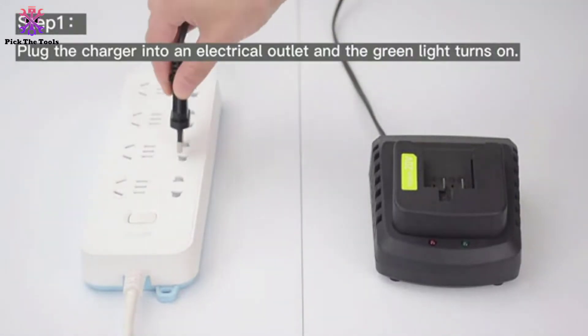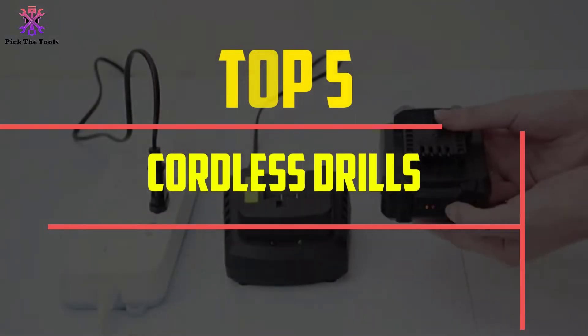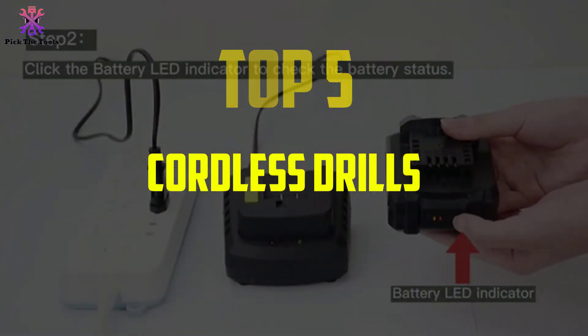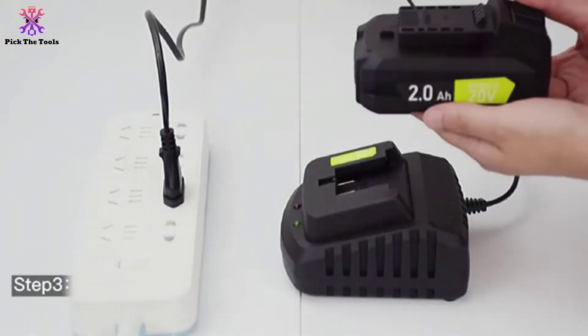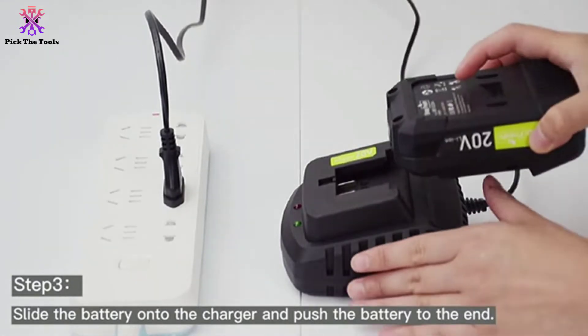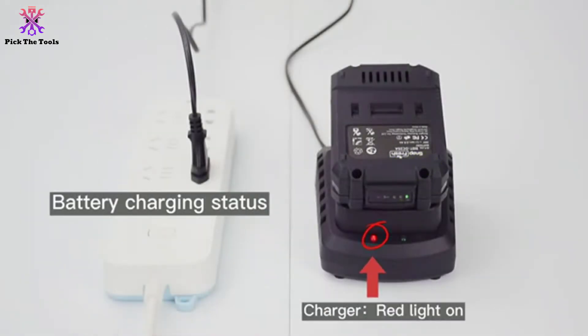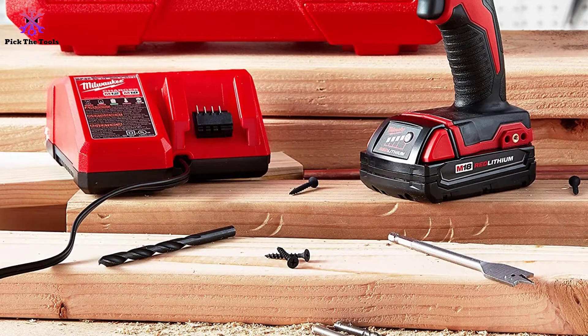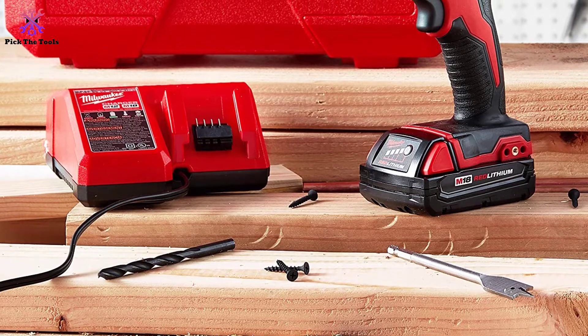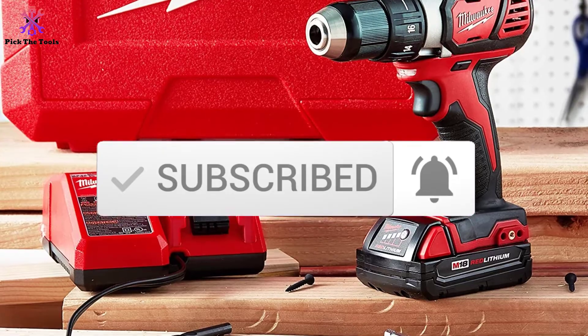Hey guys, in this video we're gonna be checking out the top 5 best cordless drills available on the market for their true quality. I made this list based on my personal opinion and hours of research, and have listed them based on popularity, quality, price, durability, user opinions and more. If you want to see more information and the updated price, you can check out the description below, and also make sure to subscribe for more reviews. Let's get started.